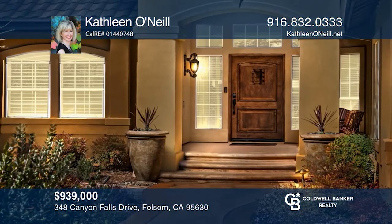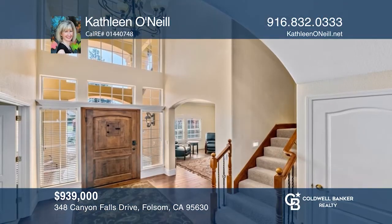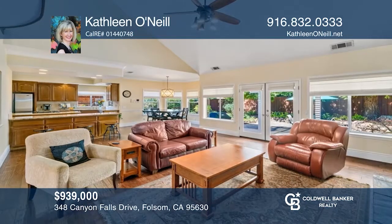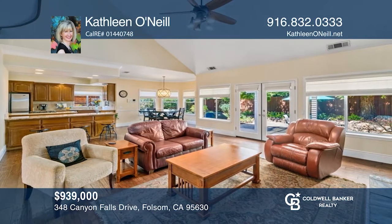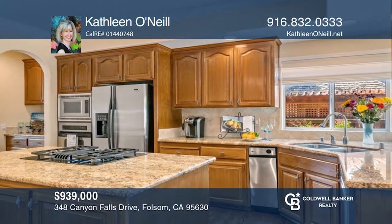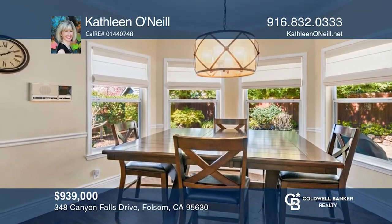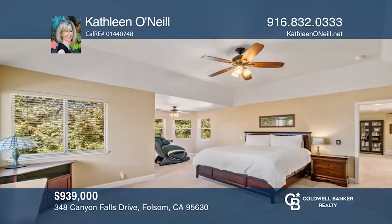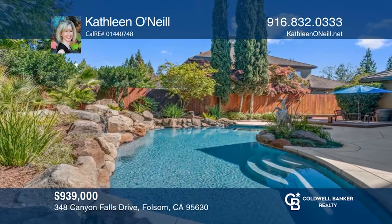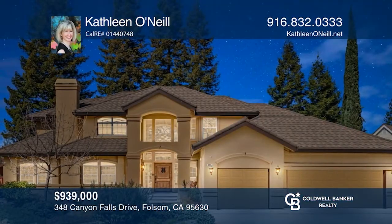This wonderful home features an elegant and dramatic entry with vaulted ceilings, hardwood floors, and a beautiful kitchen with an oversized walk-in pantry, stainless appliances, and a four-burner gas cooktop. It offers a sunny breakfast nook and a family room with a gas fireplace and views of the pretty backyard. This spacious and romantic master retreat offers a sitting area. Enjoy the private backyard with a beautiful pool, spa, and water feature. To see how you can turn this house into a home, call Kathleen O'Neill.